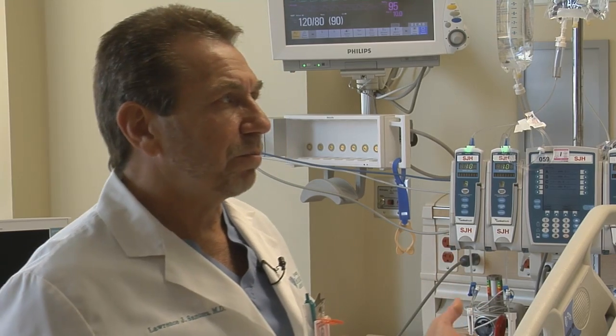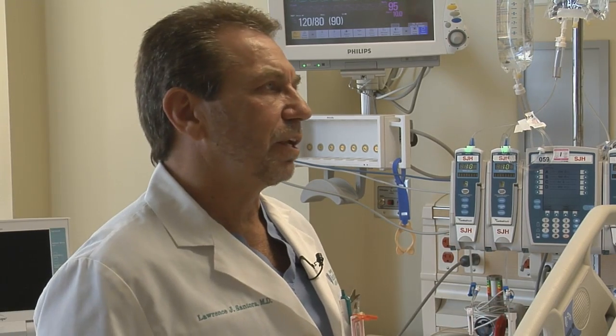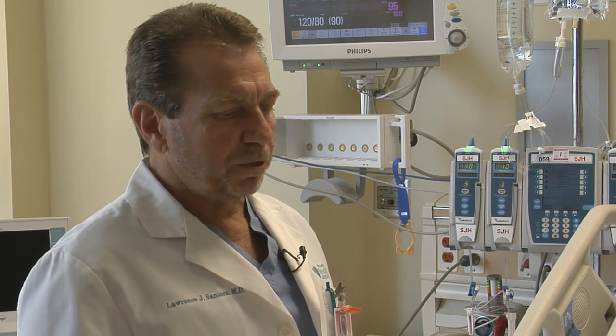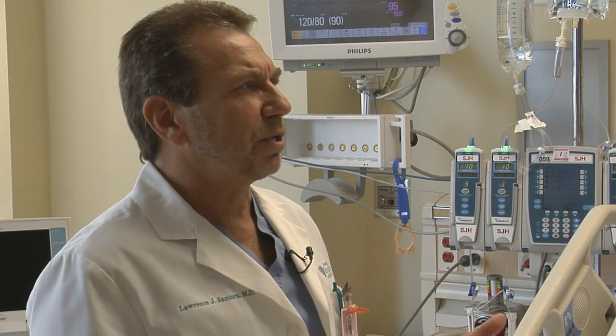A lot of people see intensive care units on TV. They may not have been a patient in the intensive care unit, or maybe they didn't have a family member there, but they see it every day on TV. So I want to clarify some of the things that go on in here — what an intensive care unit is and why people go into one.